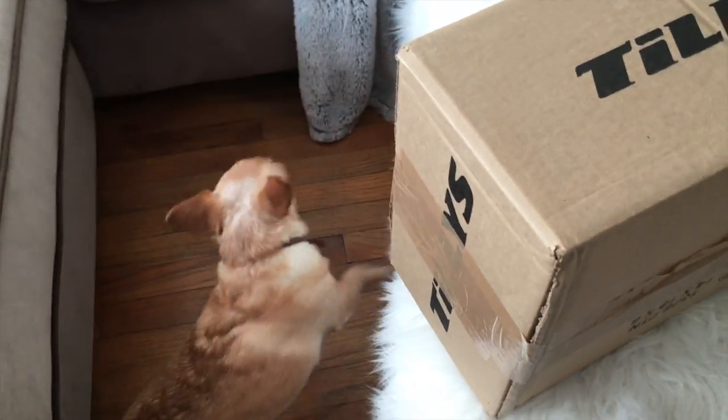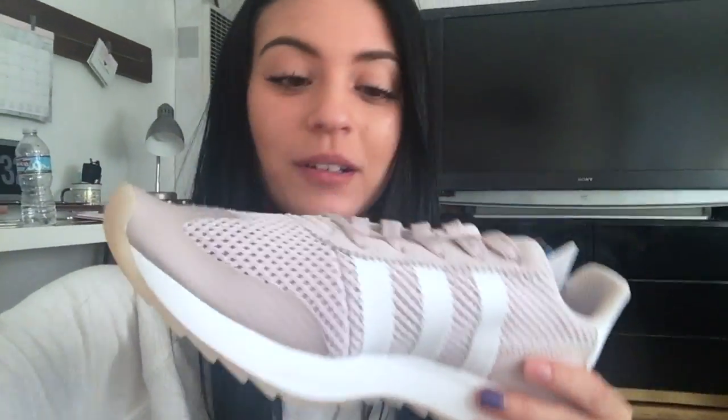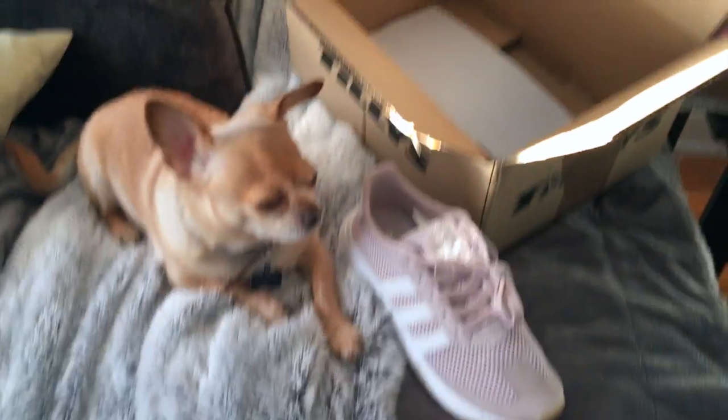Okay guys, I just got a new box from Tilly's — let's see what's inside. I love getting packages, it's so much fun. You guys, these are my new Adidas! I am so stoked. These are lavender and they're the old school ones and I'm so excited to have them. I will pair them with an outfit next week. As you can see, Duke will be in a lot of my pictures.